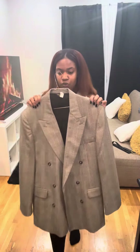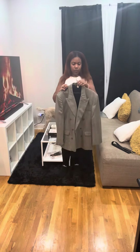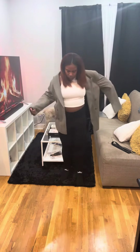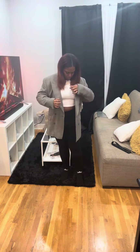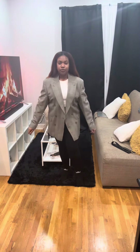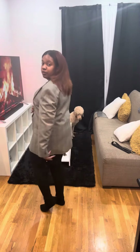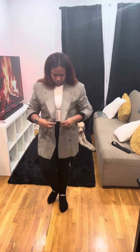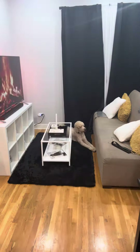This next one looks very similar to the first one, however it's black and white with subtle khaki lines. This one is a 42 long, and you'll notice the sleeves are a lot longer, so you can do a lot more with it. I also like the length — it gives more of a boyfriend fit, actually covering my butt. There's no slit, it's also double-breasted. I really like doing different things with the cuffs and how versatile it is. I cannot wait to style this one — super comfortable.